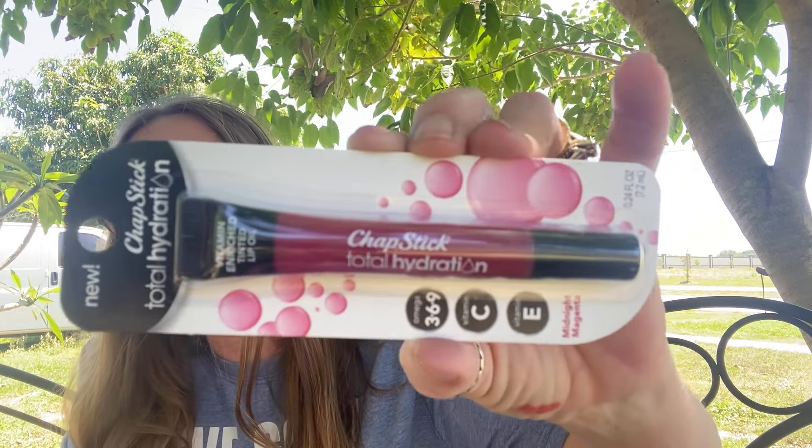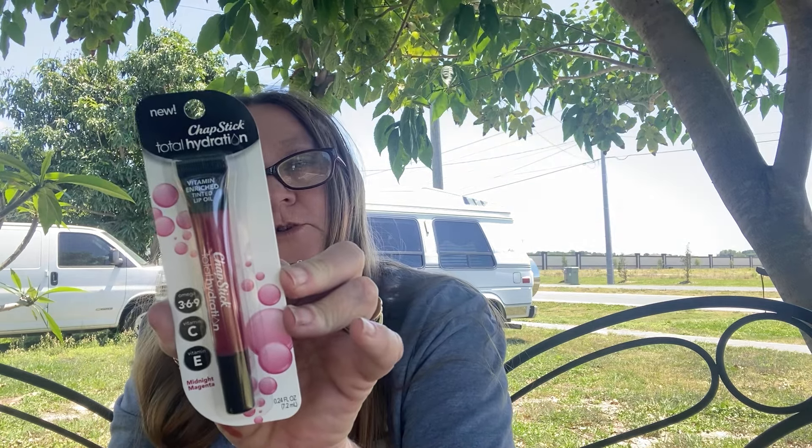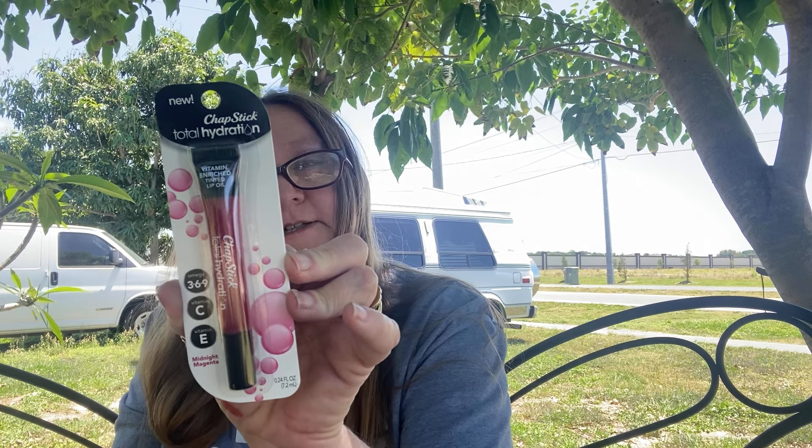And this is new - this is ChapStick Total Hydration vitamin-enriched tinted lip oil, Omega 3-6-9, Vitamin C, Vitamin E. And this is Midnight Magenta. It replenishes lip moisture with nutrients and oils for beautiful healthy-looking lips and provides sheer color and subtle shine. That's really pretty, look at that.